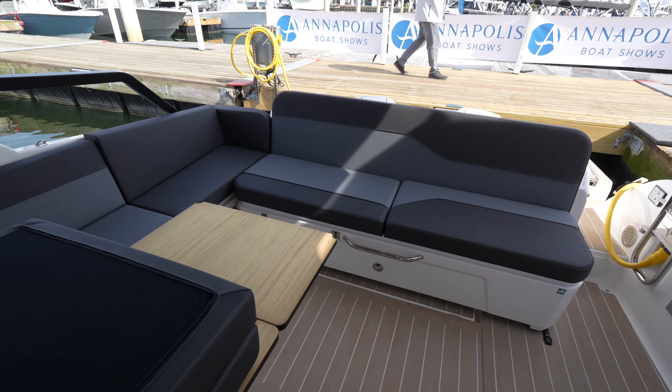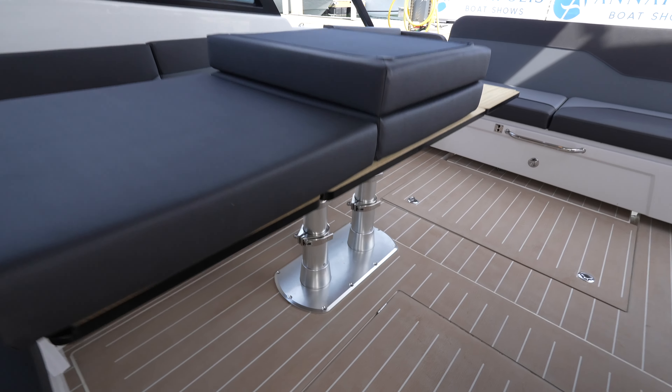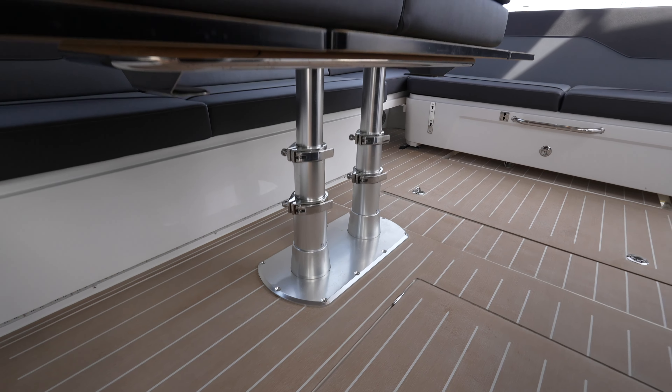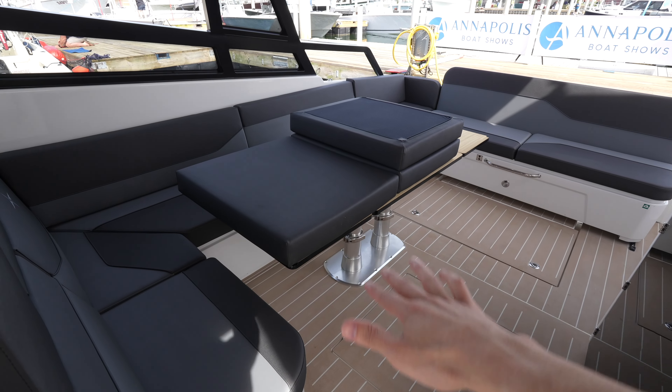You just have the single cabin down below, but this is more of a day boat or weekender. You can lower this table — and that's why you have the pad here — so you can have a massive sun pad area when you lower the table down.